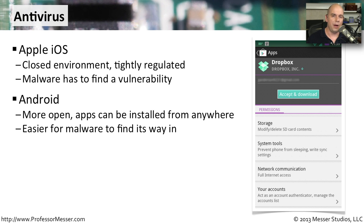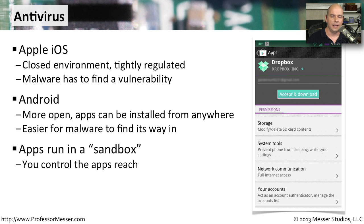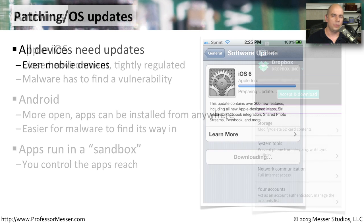Fortunately, the applications run in what we can effectively think of as a sandbox. Applications don't have complete access to everything in the operating system. They can't access your contacts unless you allow that application to access your contacts. They can't access your mail unless you tell the mobile device to allow that application to access your mail. So even though you may have downloaded and run malware, at least we know that it can't access things that we haven't specifically given it permission to.